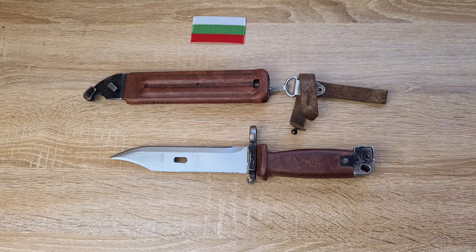I actually got to shoot a Bulgarian AKM recently — it was a pretty good shoot. Actually, it was the Bulgarian AKS-47S, the folder variant.